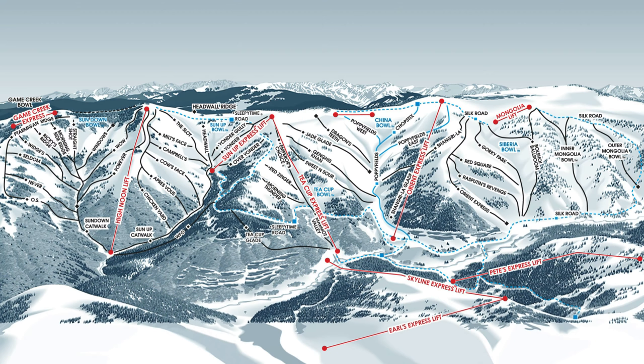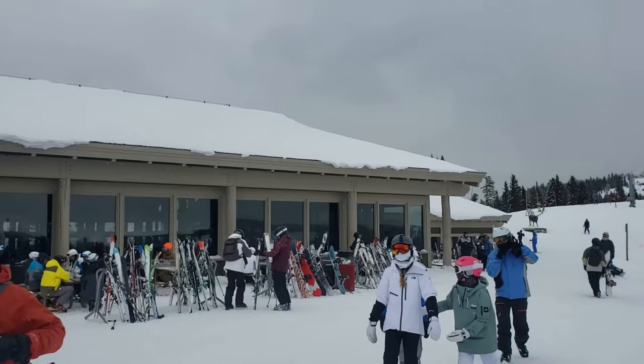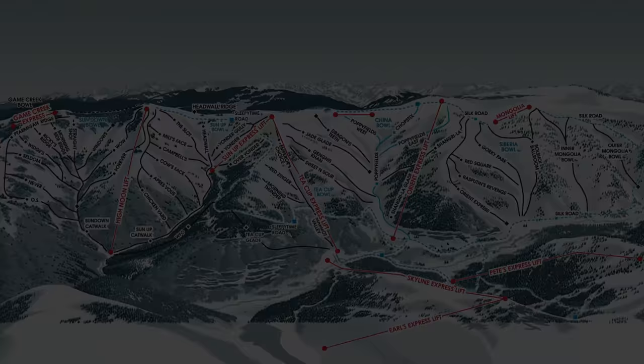After a few runs in the bowls, it was time for lunch. We started skiing at 8:30, so it took us about three hours to ski the frontside, take a couple runs in Sundown Bowl, and make it to the top of Sun Up Bowl, where we headed to Two Elk Lodge for a $14 burger and fries, which was honestly really delicious.